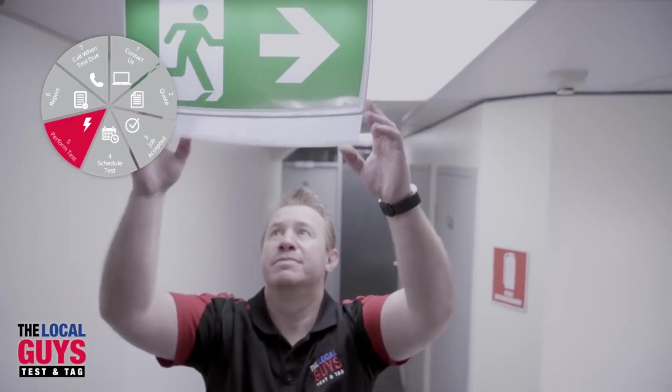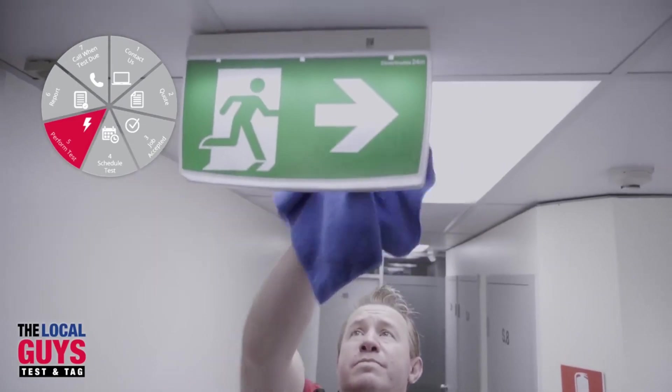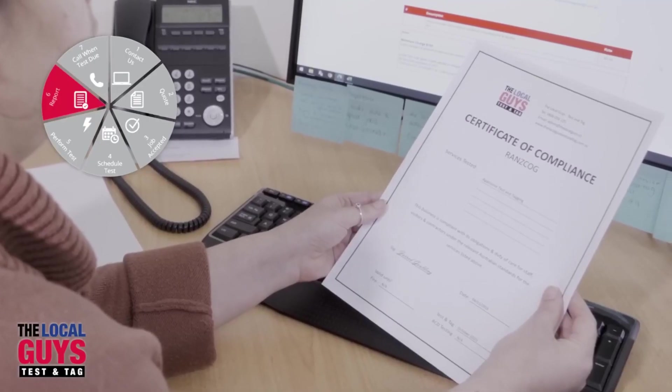This is where the Local Guys Test and Tag really excel, performing professional testing to the highest standard with minimal disruption to your home or workplace. A comprehensive report will then be sent for your records. Optimal customer service — it's about ticking all the boxes.